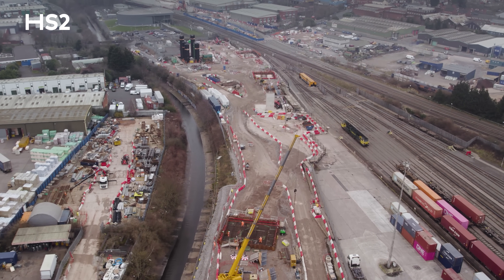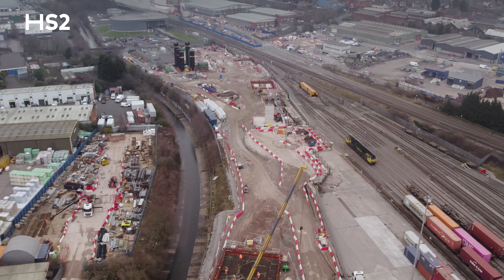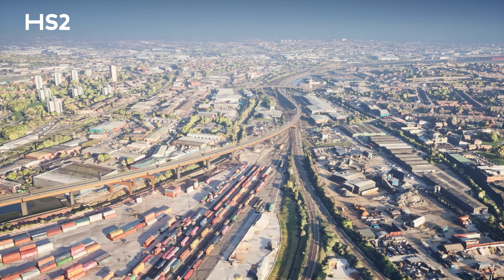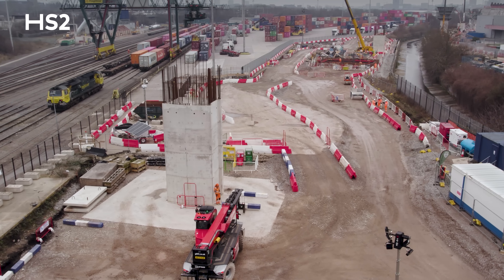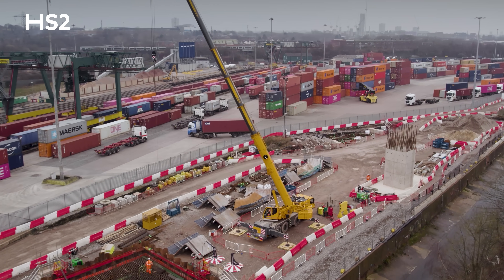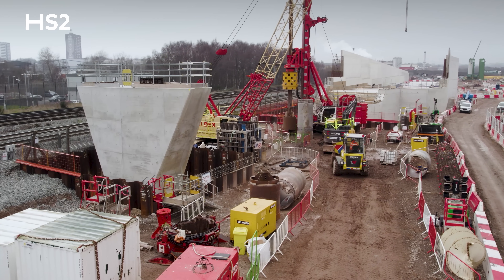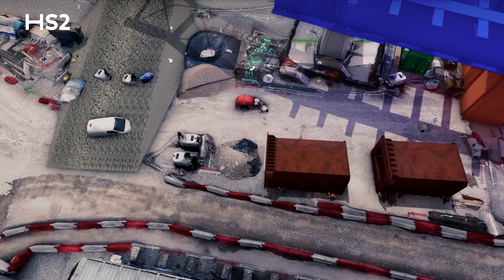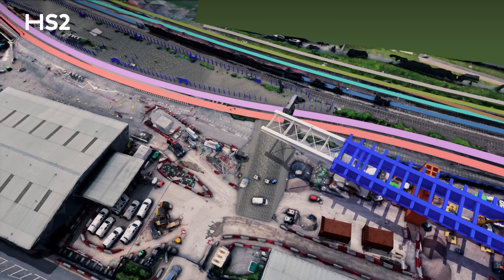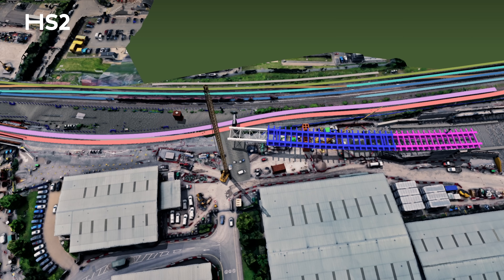Right now the team is hard at work constructing 17 piers. Unlike other viaducts, this one uses two different types of pier design — there'll be 10 steel piers and 7 concrete piers including a wing wall. The concrete piers are being constructed using a traditional method with multiple concrete pours, while the steel piers are being installed using a variety of cranes from 350 to 750 tonnes, which carefully lift the steel sections into position.